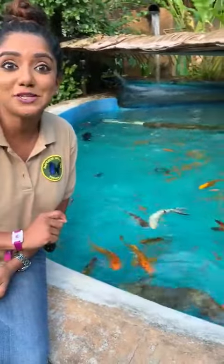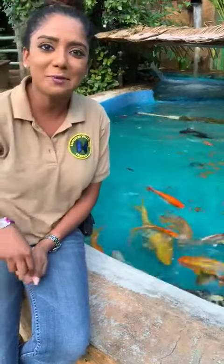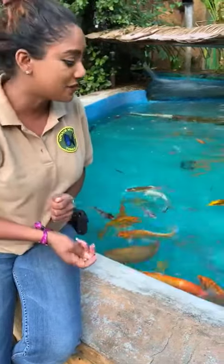Now there are 30,000 species of fish in the world. Can you believe that? And about a thousand of those are at risk of extinction.